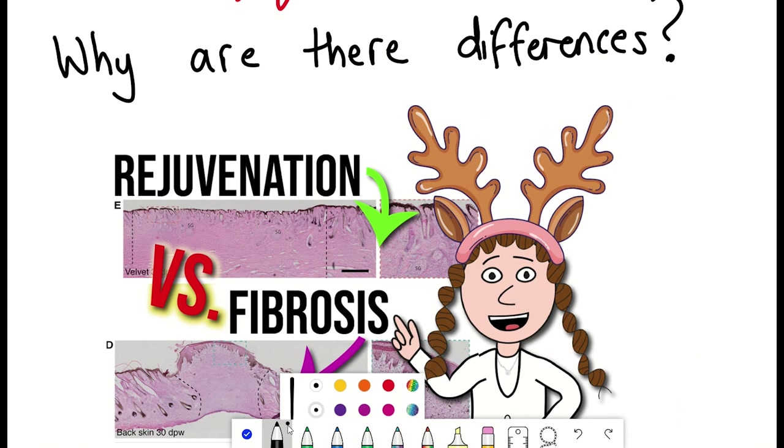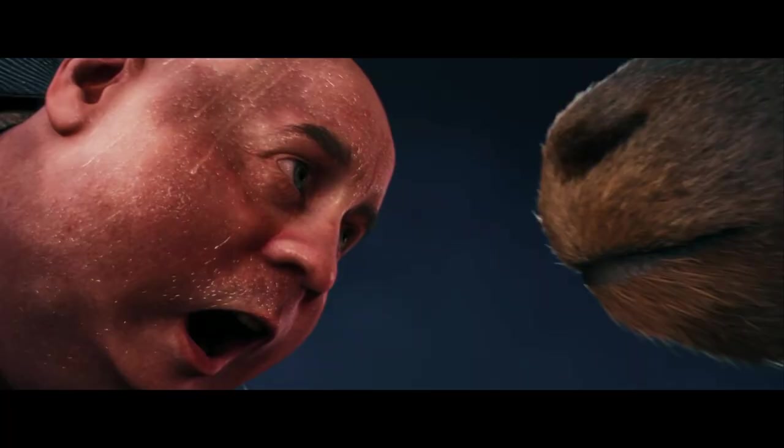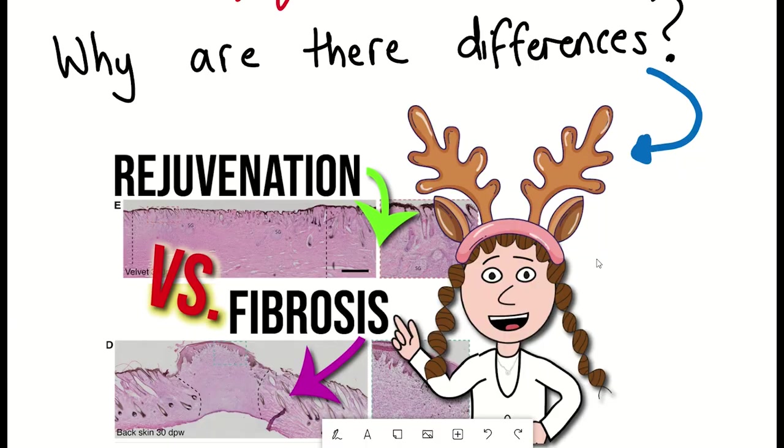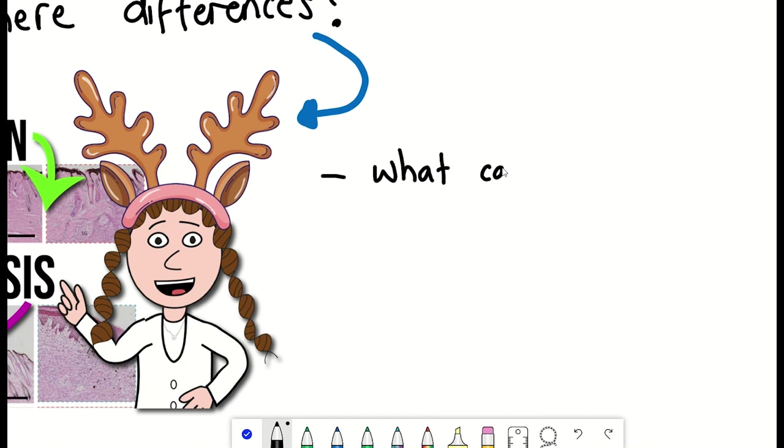That brings us to the item on my head. Reindeer, also known as caribou, are known for their distinctive antlers, like the ones on my head, that are covered in a soft, velvety skin and are used for fighting, mating, and display. The interesting point of relevance for this video is that reindeer antlers also have the ability to regenerate after being damaged or broken.